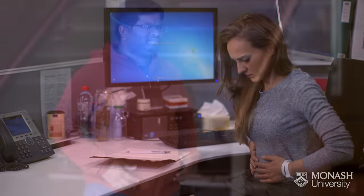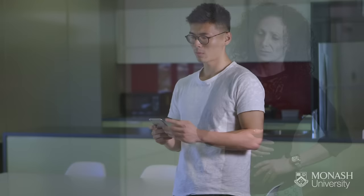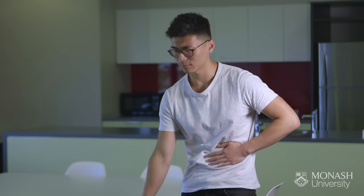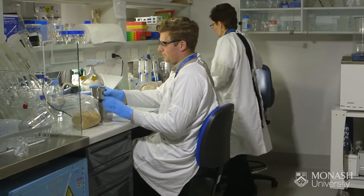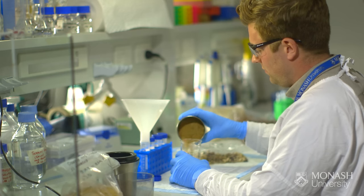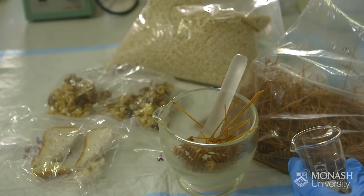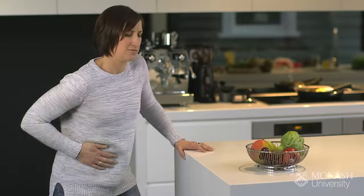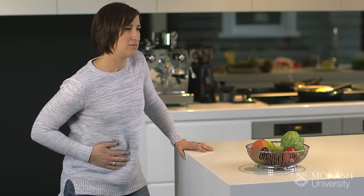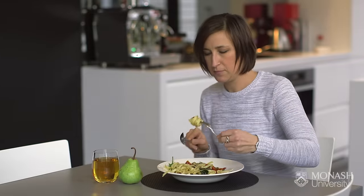Medically diagnosed irritable bowel syndrome, known as IBS, is difficult to treat and overcome in part because we still don't understand its precise cause. However, researchers at Monash University have been studying the dietary factors in food that can trigger IBS symptoms. This research has shown that the pain, discomfort, and daily disruption caused by IBS is triggered by certain types of carbohydrates in food called FODMAPs.